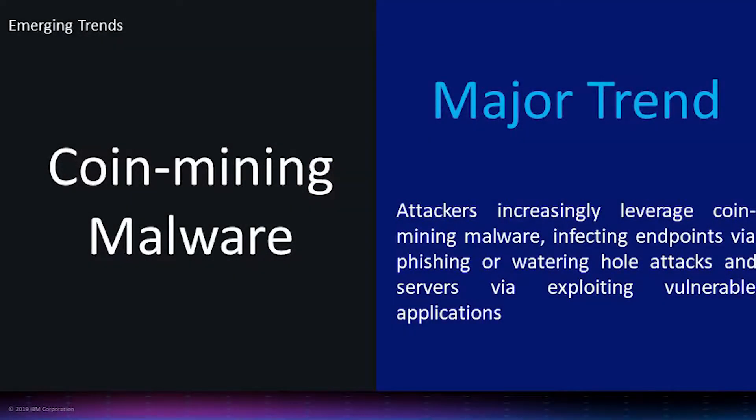Another major trend we've continued to see is cryptojacking — malware being leveraged specifically to do coin mining in clients' environments. While the individual activity may not be a big threat because it could be someone just leveraging an asset for monetary gain, it opens up a new vector that could be exploited further. We've seen clients who haven't treated this as serious in the past, but then those exploits were leveraged for later attacks. You want to detect and mitigate these things quickly to lower that surface area and minimize the exploitable surface.